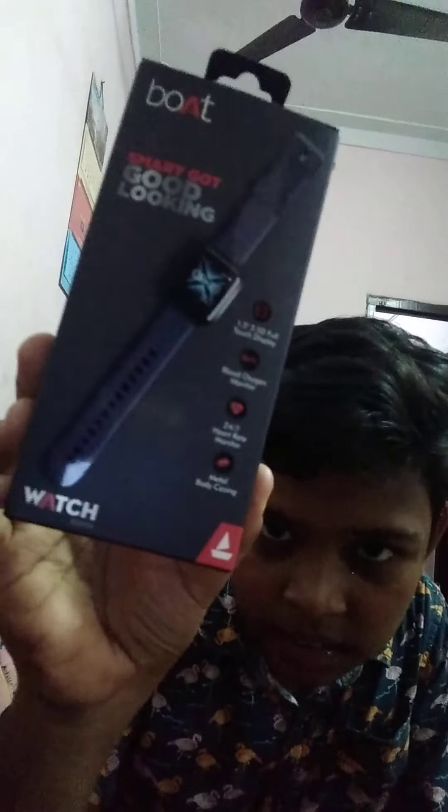Hi Friends! Welcome to PK Specials. Today we are going to do a watch unboxing. The watch price is $2500.